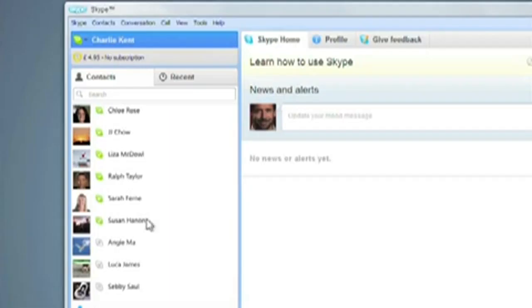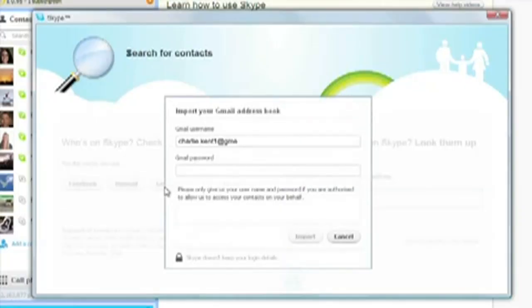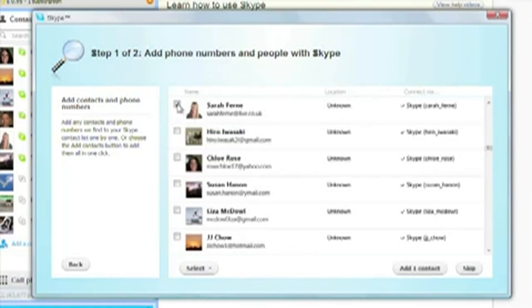To make this even better, we've improved the contacts list so that you can see photos or avatars next to contact names, along with their latest mood message. And we've made it much easier for you to find people through our real-time search and contact importers. You can bring your friends from other communities like Facebook into Skype if you wish.